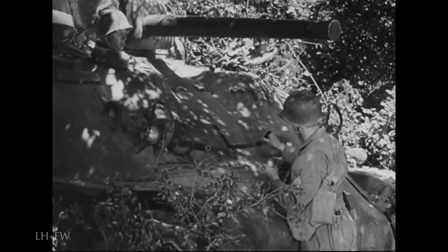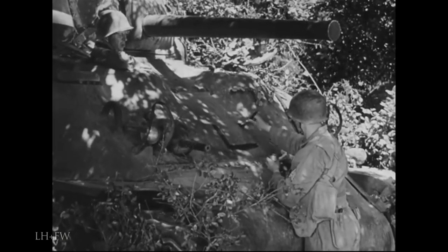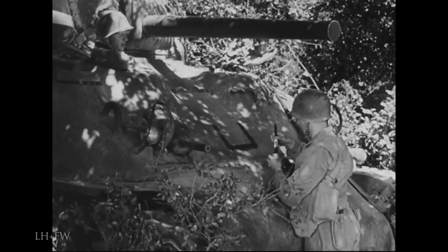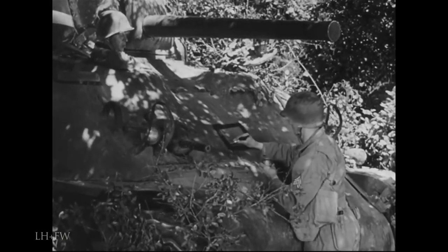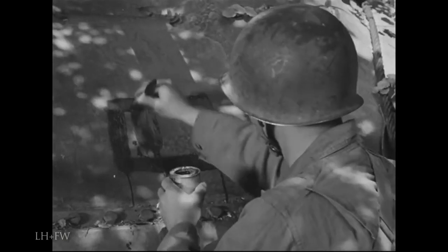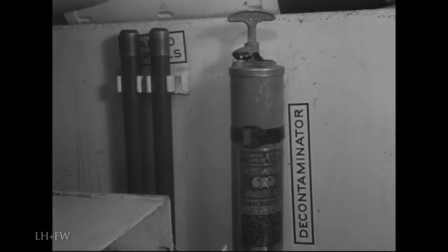Advanced preparations. For one thing, you have to be ready for gas. Every two weeks, a panel on each tank must be freshly painted with liquid vesican detector paint. When gas droplets touch it, the color of the paint changes from green to red and gives you a warning. Your dank container may not seem important to you now, but make sure it's properly filled. If gas comes your way and you have to decontaminate, it's mighty useful.